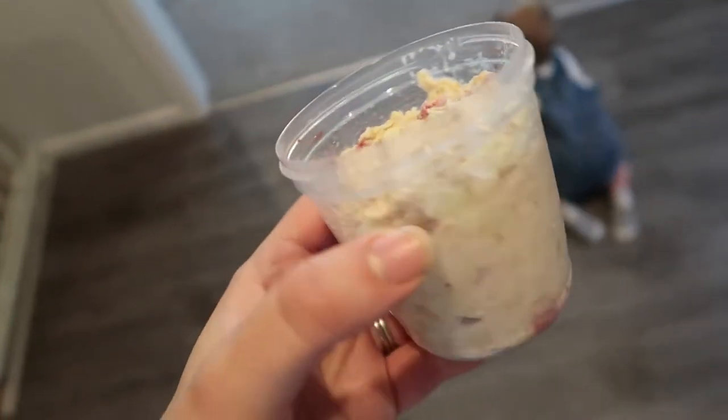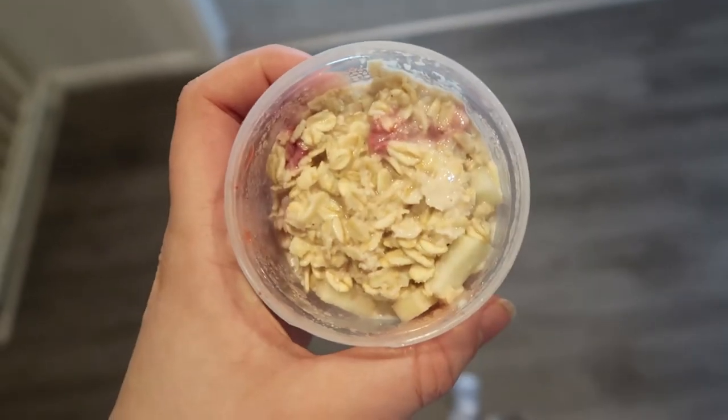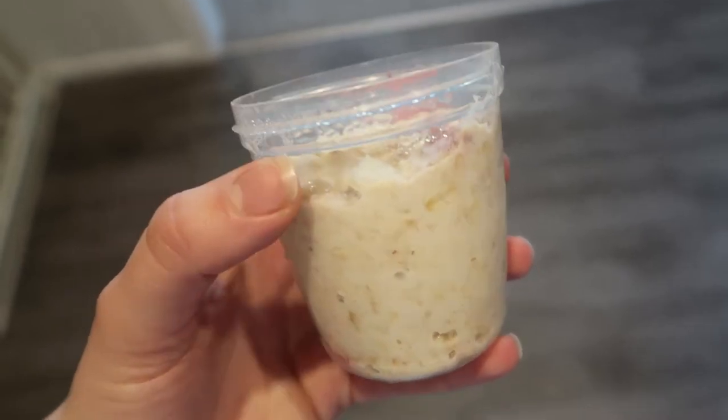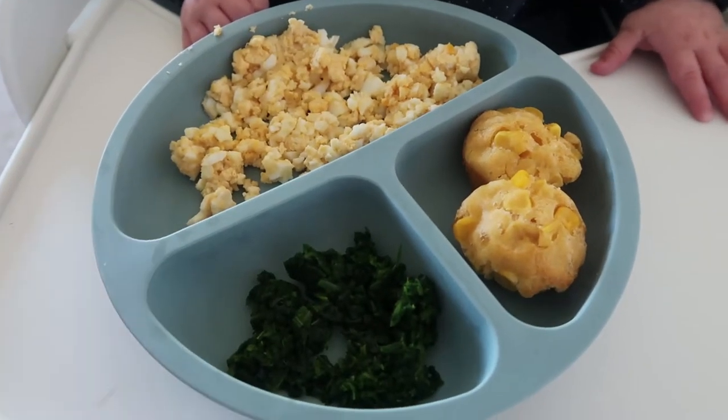For breakfast this morning this little guy is having some oats with chopped-up strawberry and chopped-up pear. I don't know how much of this he'll eat, but I'll heat the whole thing up anyway because I feel like he'll probably have most of it — he is a hungry boy.